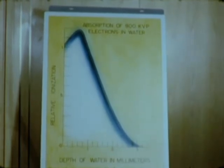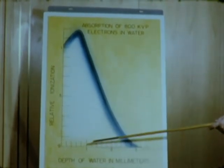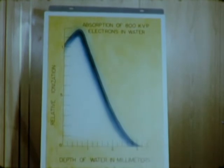In contrast to X-rays, the high-energy electrons are not able to penetrate deeply into the exposed material. The peak of the delivered energy is only a millimeter or so below the surface of most biological materials. This penetration increases in proportion to the increased energy of the electrons.